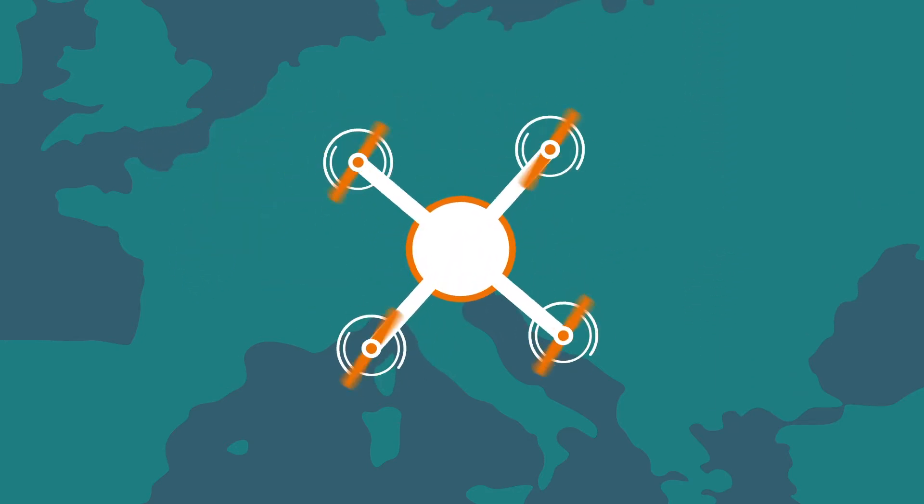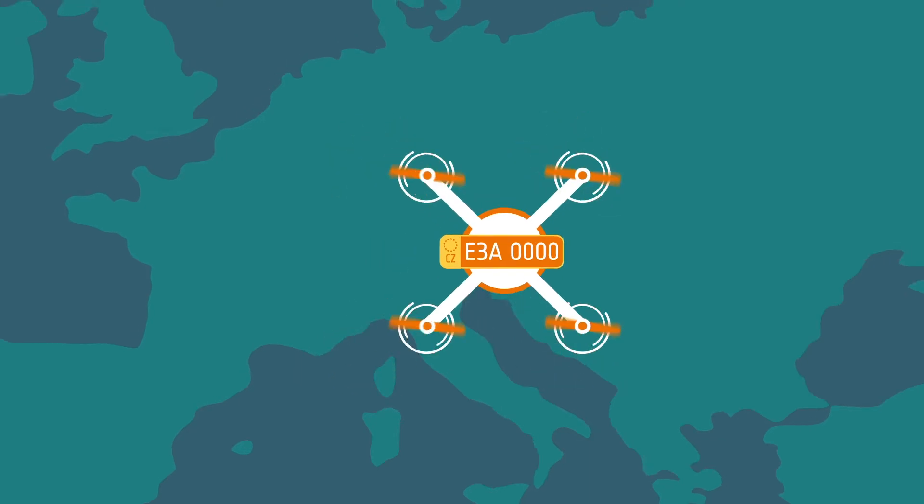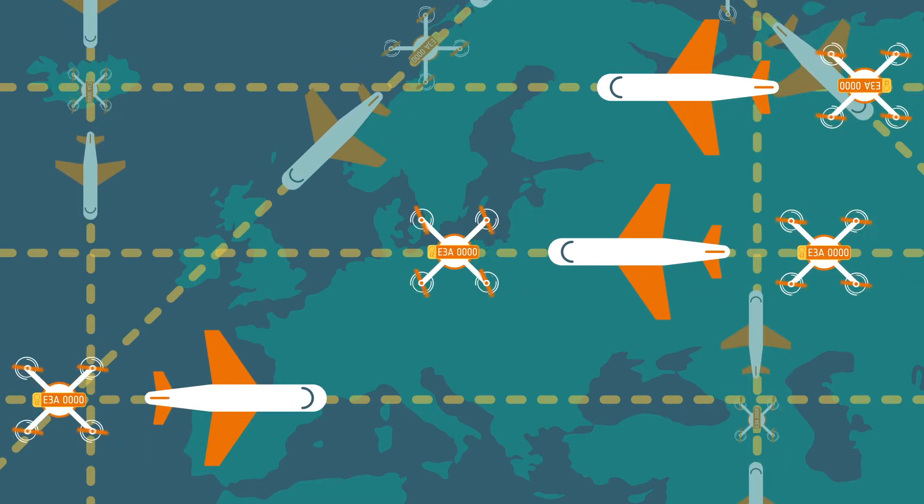What the drone market needs is an online electronic registration plate for drones that will create an easy communication network between drone pilots, drones, and air traffic authorities.